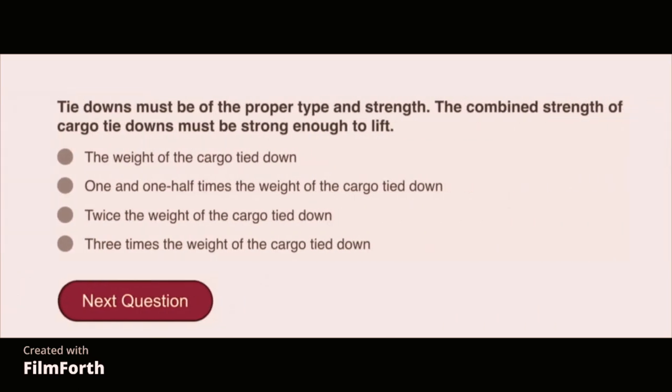Tie-downs must be of the proper type and strength. The combined strength of the cargo tie-downs must be strong enough to lift one and one-half times the weight of the cargo.